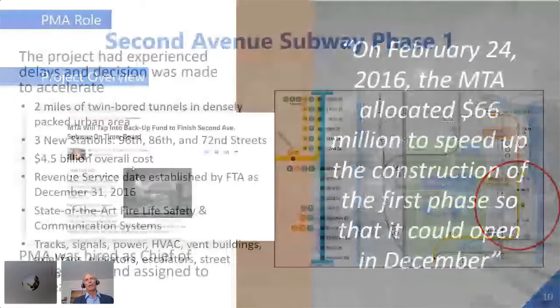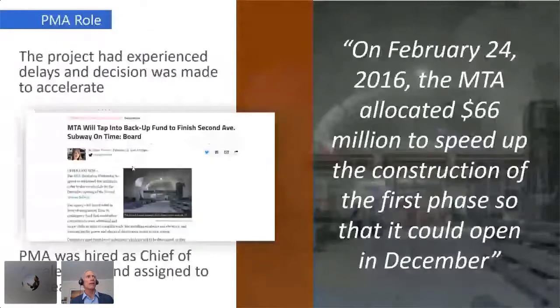PMA actually started on the project back when they had awarded a design contract to AECOM. We were part of the AECOM team, provided the lead scheduler, and built the first master schedule for the project. Over time, we got off that AECOM team. We were then brought back into the project around the time they had been building it for many years, knew it was not going to get done on time, and decided it absolutely had to get done on time. That December 31st, 2016 date was in the grant signed by the FTA.